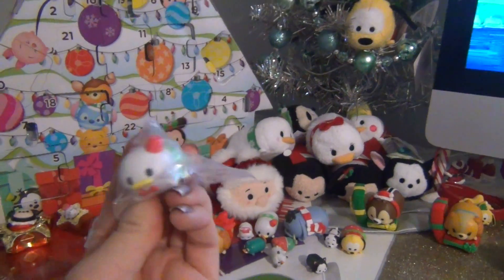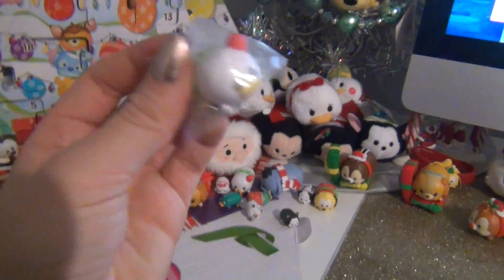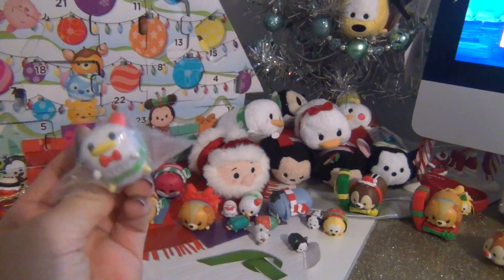I really wish Dumbo was in this. Maybe we'll get the Dumbo plush today. If Dumbo is not in this plush advent calendar, I'm going to cry.